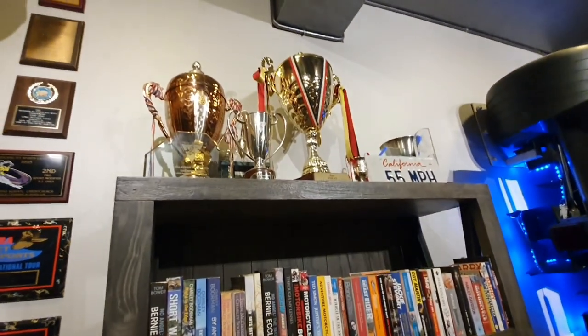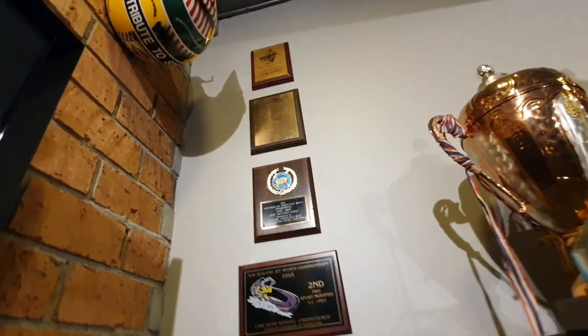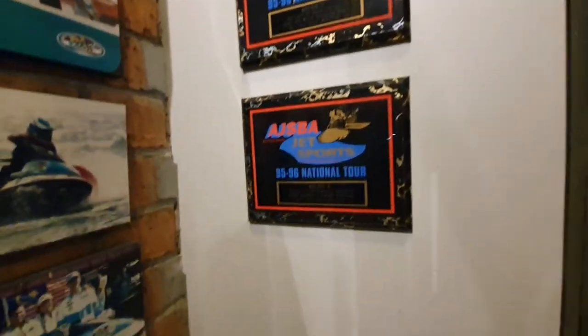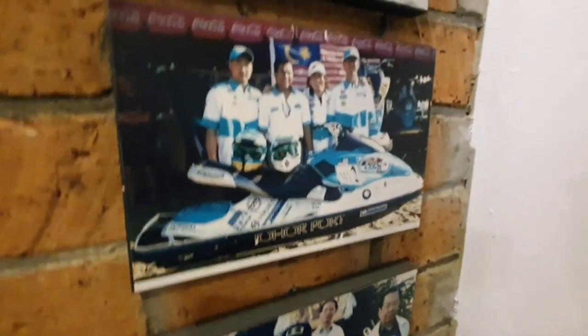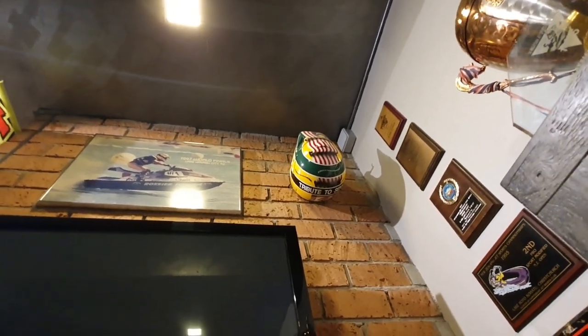These are some of my trophies — the King's Cup and a few others. And again, some trophies from Australia and New Zealand. I won the Australian Championship in '96. And these are some US riders, some friends, my race team, and one of my retired helmets — I've got so many of them in the same color, retired.